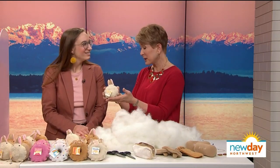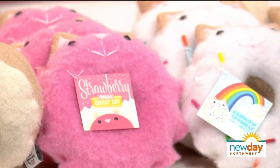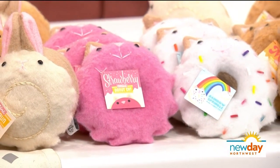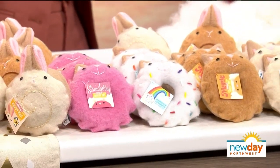Eclairs, donuts, maple bars — the stuff of dreams. But we've discovered that not all pastry needs to be eaten. Seattle's Pastry Pets are adorable hand-sewn toys, the brainchild of Sky Sailor and Thomas Marnin. We call them Pastry Pets because they're a pet for you — they're half animal and half pastry.